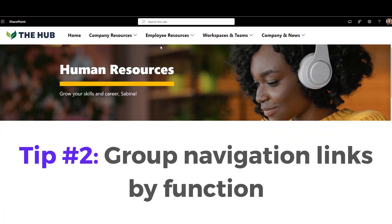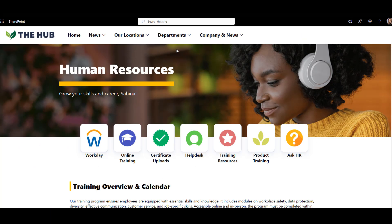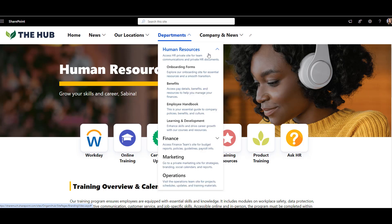Number two: group navigation links by function rather than department. A lot of companies that had SharePoint for a while started by creating department sites and adding related documents and links to those sites. So for example, they would have an HR department at the top and under it you would see onboarding forms, links to benefits, handbook, etc. Then next to HR they have a finance link with its own content and so on. This can make your navigation really busy and hard to navigate.